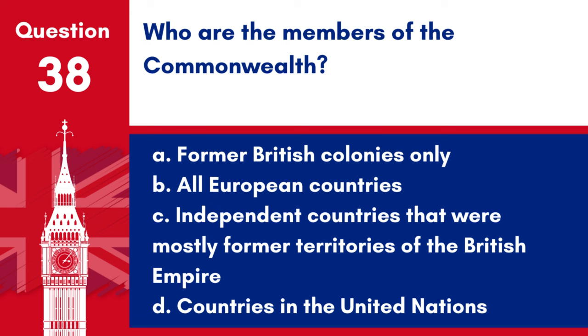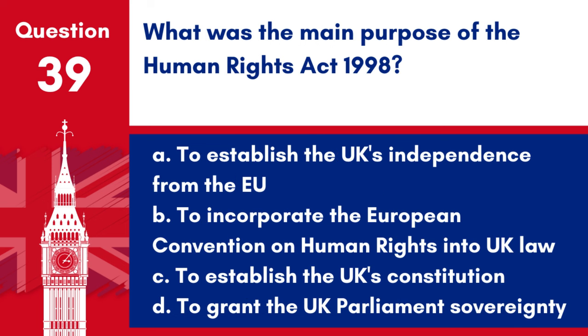Question 38. Who are the members of the Commonwealth? a. Former British colonies only, b. All European countries, c. Independent countries that were mostly former territories of the British Empire, d. Countries in the United Nations. Answer: c. The Commonwealth is a political association of independent countries, most of which were former territories of the British Empire.